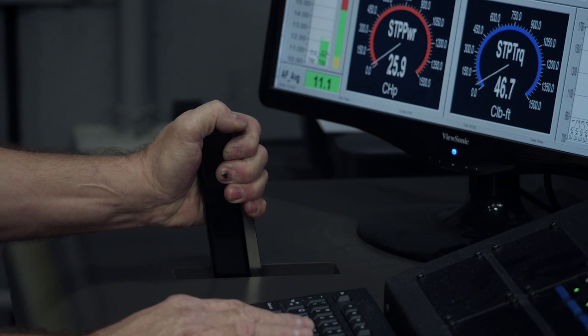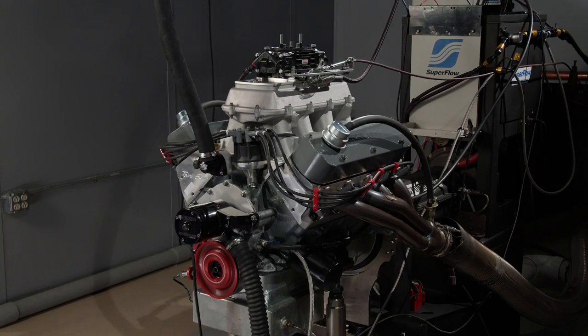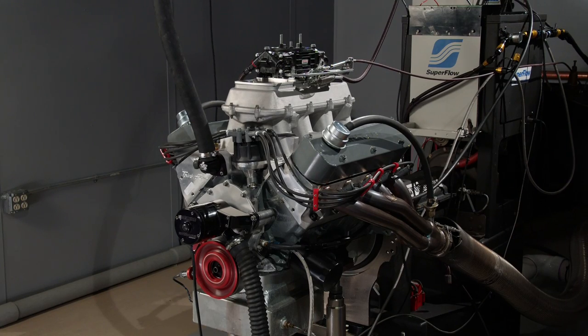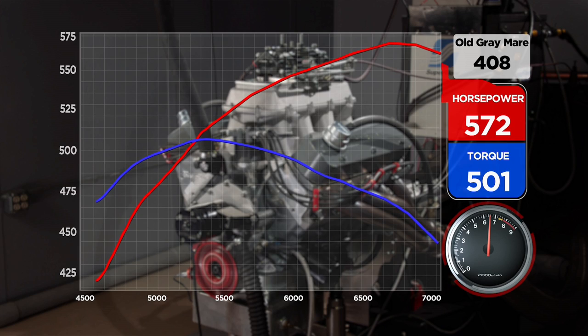Anything over 500 is going to be good. That carburetor is sitting right on top of the thing. 572 and 501 — can't beat that. 572 horsepower at 6,600 RPM. That's good. Not bad at all — 501 pound-feet of torque.